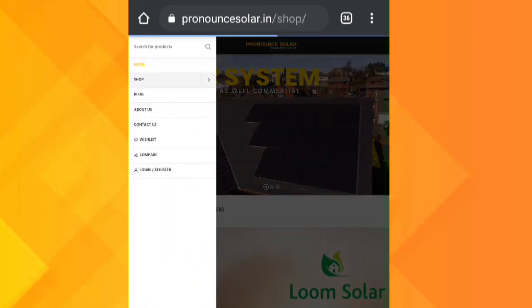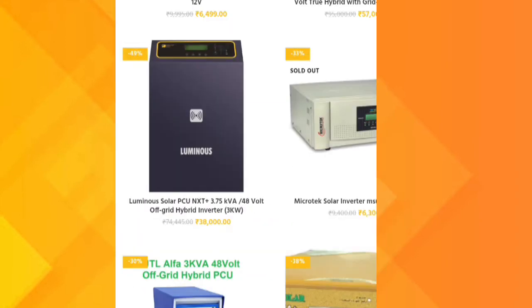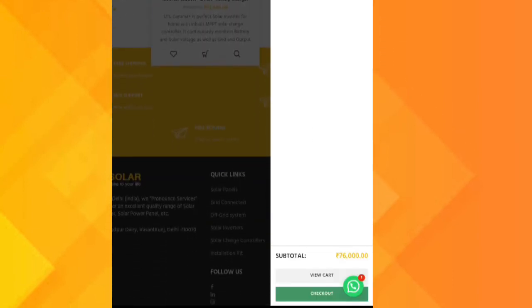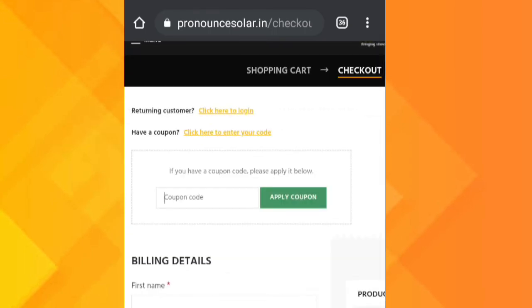The descriptive product will pop up. On clicking on it, the product's image will be on the left and the description on the right side. The price of this product stands at 38,000 rupees. Ways to get it at a lesser price include using a discount coupon or directly negotiating with the company.